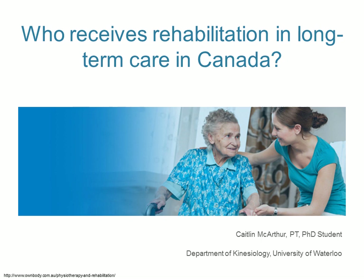Many people in this room received the surveys over the last few months. Caitlin is a registered physiotherapist with experience working in long-term care. She's currently pursuing a PhD at the University of Waterloo in the kinesiology department, in the interdisciplinary aging, health, and well-being program. Caitlin is studying the provision of rehabilitation services in long-term care, including the use of physiotherapy, occupational therapy, nursing rehab, restorative care, and exercise.